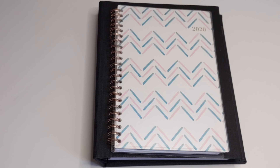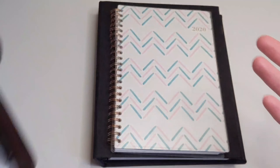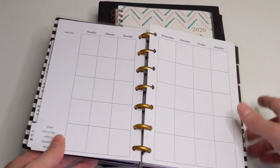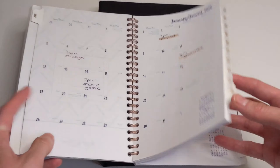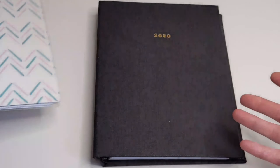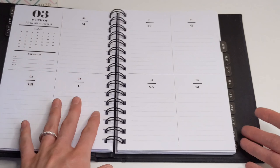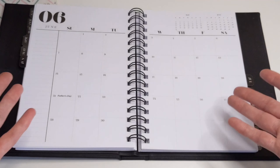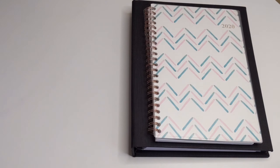Another con is that they are not customizable. With ring planners you can open the rings, move things around, add or remove inserts — same thing with the disc bound system. But with the spiral bound planner you cannot do that; you can't take anything out or put anything in. Basically, what you see is what you get with the planner, so that can definitely be a con to a lot of people.